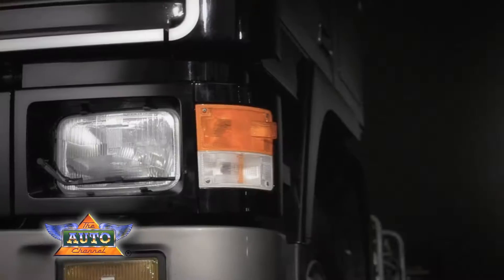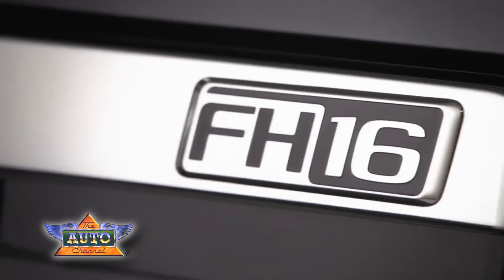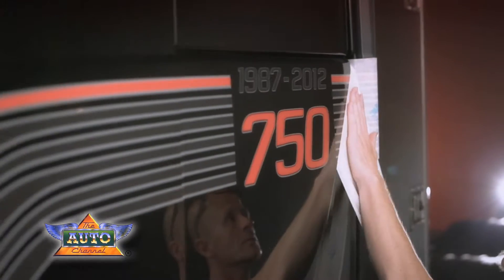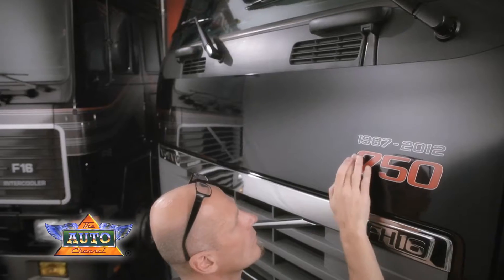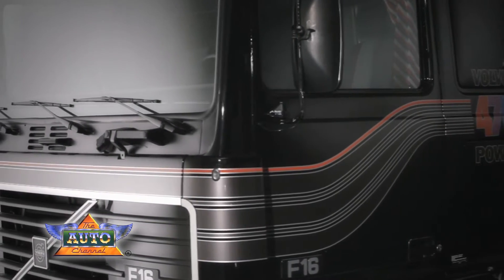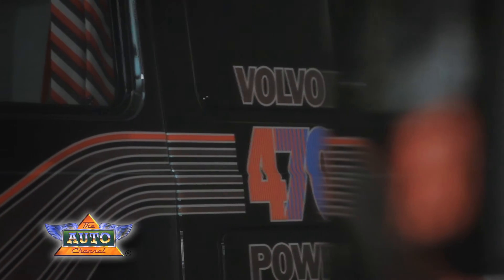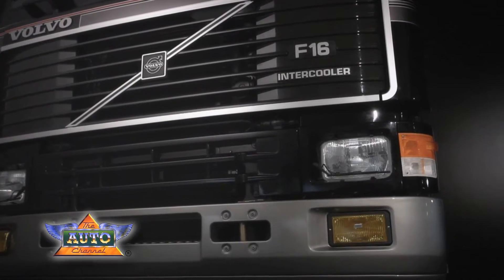To celebrate the 25th anniversary of Volvo's 16-litre engine, production of the Volvo FH16750 will start at the beginning of 2012. Volvo's 16-litre engine made its debut in the Volvo F16 and delivered 470 horsepower. Over the years, the engine has undergone constant developments, always with cutting-edge performance.